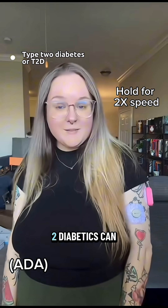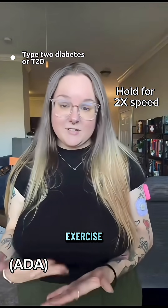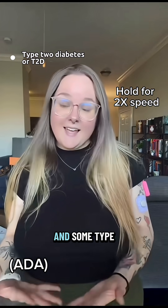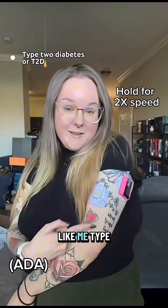Treatment for type 2 diabetics can look different from person to person. Some can manage with diet and exercise, some may need oral medications or GLP-1s to help manage their glucose levels, and some type 2 diabetics even rely on insulin and insulin pumps — like me.